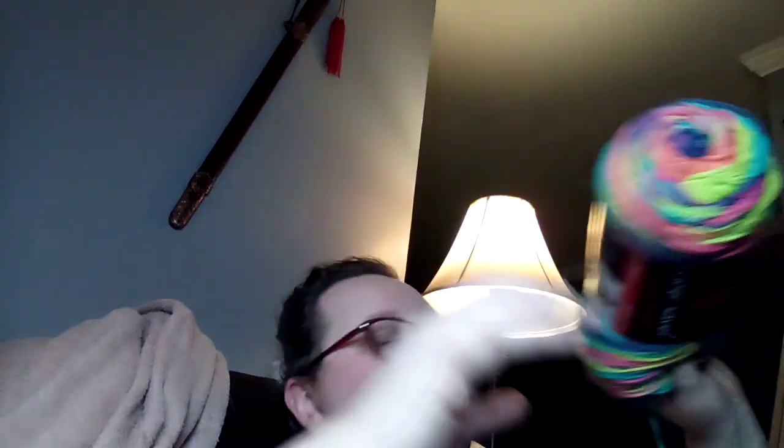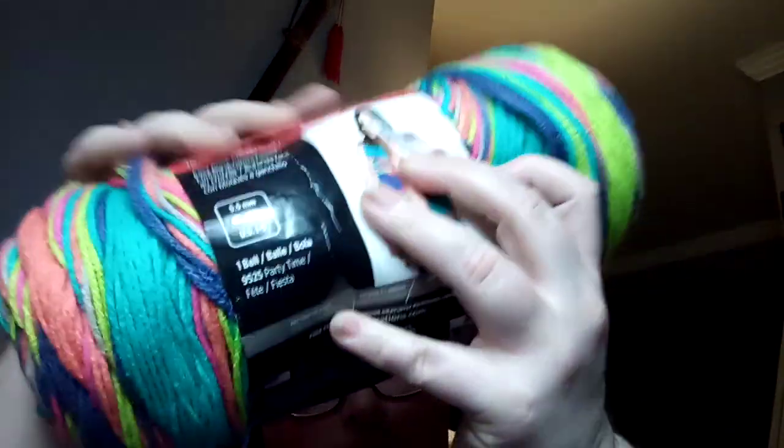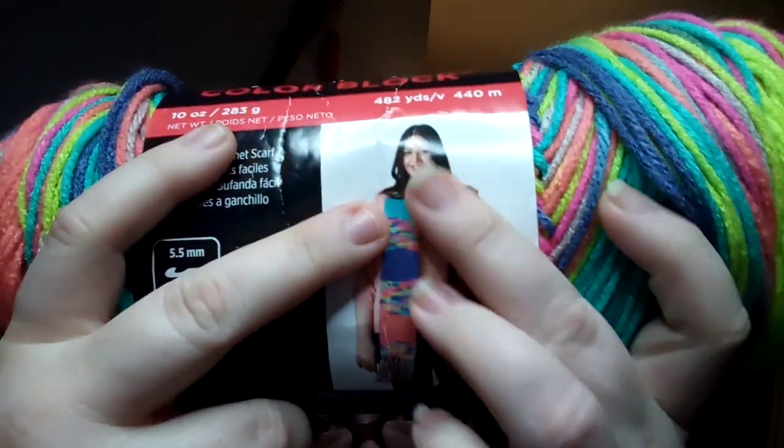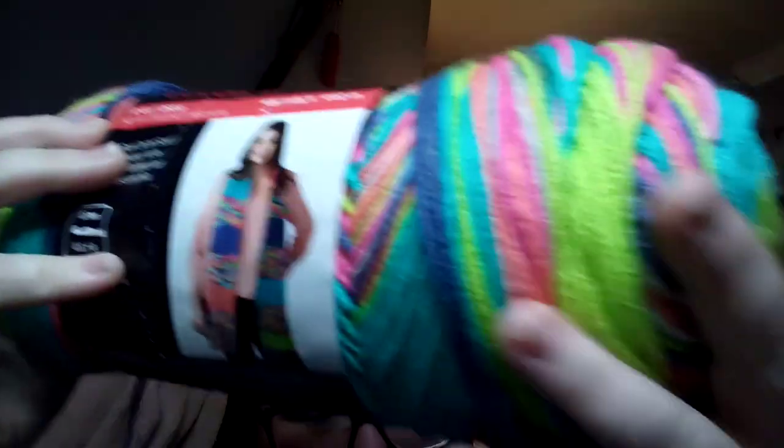The yarn I'm using is Red Heart Super Saver Color Block in the color Party Time. It's a medium four acrylic, 5.5mm crochet hook or size 5 knitting needles, machine wash warm on gentle cycle. It's 10 ounces, 283 grams, 482 yards or 440 meters. It's called Color Block because it has a solid block of color followed by variegated sections, then another solid block, and so on.